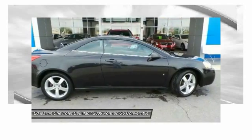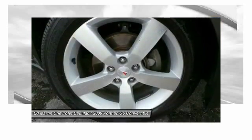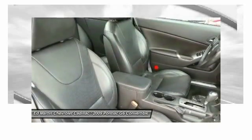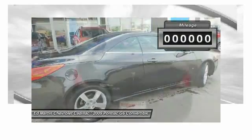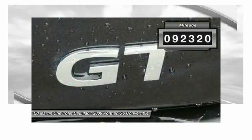The Pontiac G6 incorporates fine-tuned independent suspension, 219 horsepower V6, and 4-speed automatic transmission with driver-shift control. Boasting an EPA-estimated 33 miles per gallon highway, the G6 is a stylish, fuel-efficient sedan that doesn't sacrifice its amazing performance. This vehicle has less than 95,000 miles.